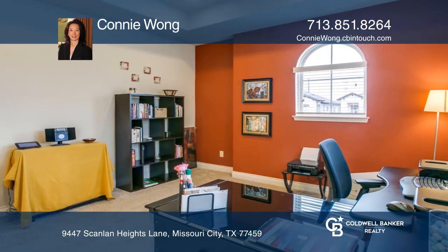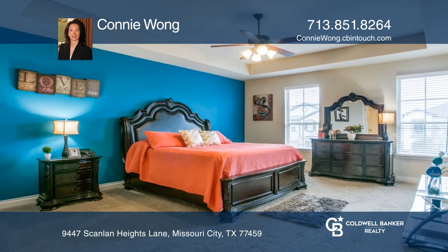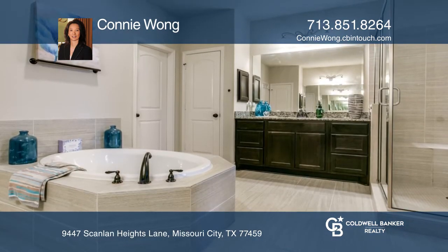The home features a mudroom. Upstairs, you'll find a game room and three bedrooms. The primary bedroom highlights high ceilings and an ensuite bathroom.